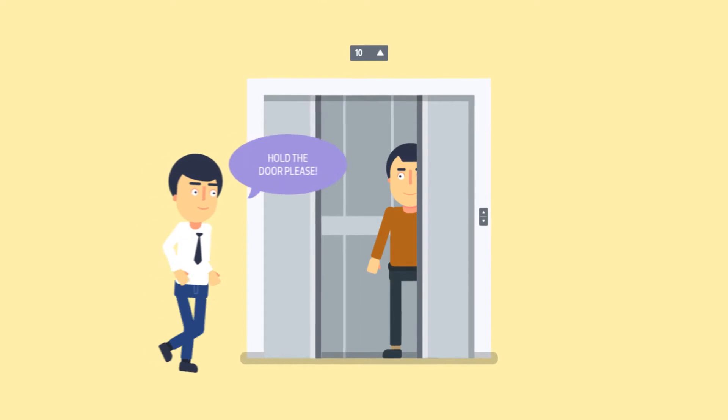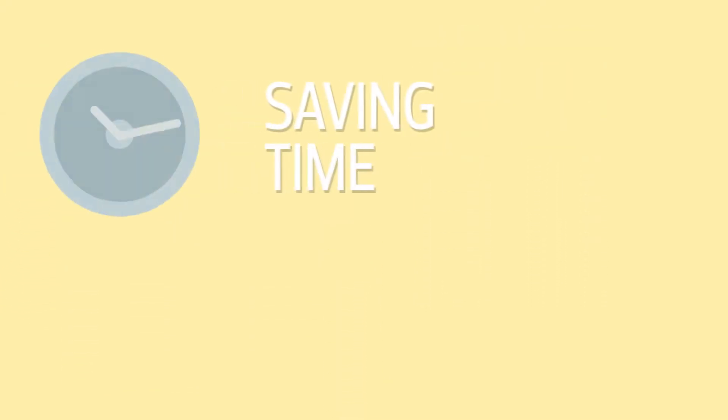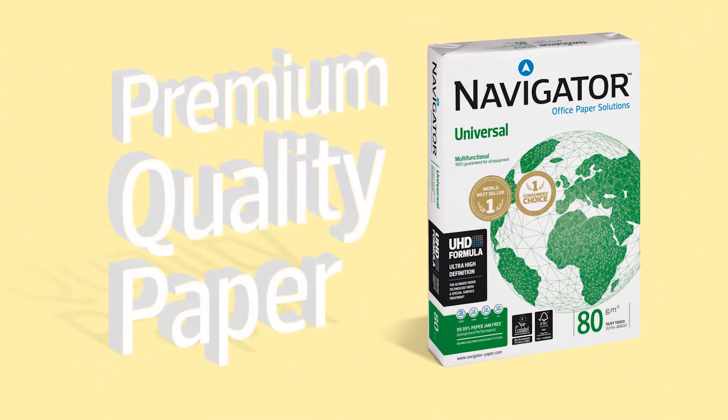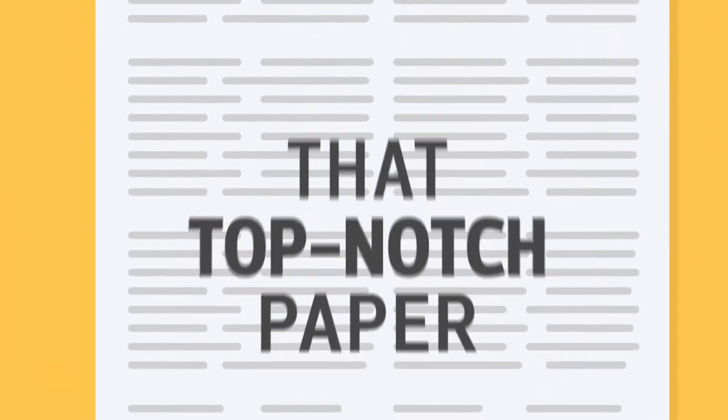Hold the elevator please. Thanks, I'm really late for dinner. He has delivered a printed report with a superb professional look for a customer, while saving the company time and money. To top it off, he got a well-deserved promotion.